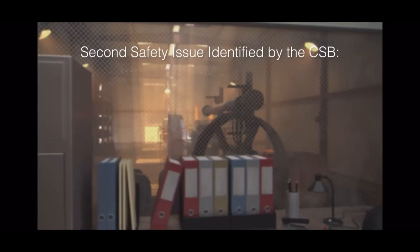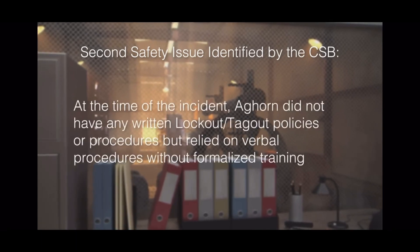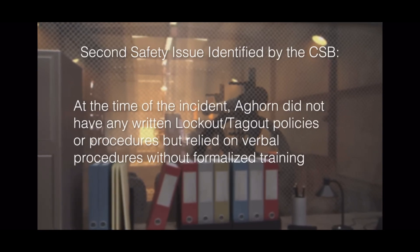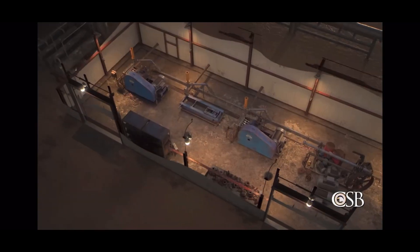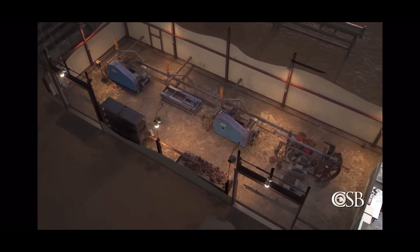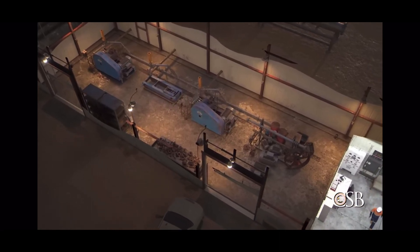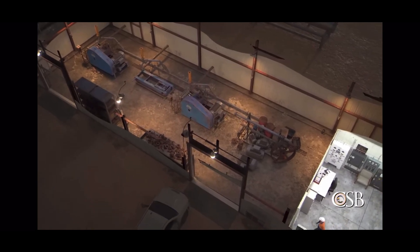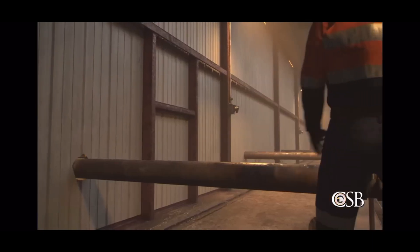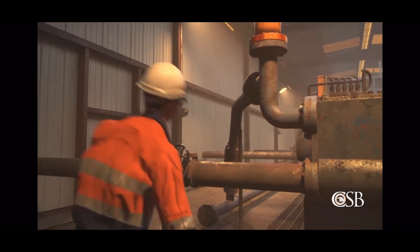The second safety issue CSB investigators discovered is that at the time of the incident, Ag Horn did not have any written lockout-tagout policies or procedures, but relied on verbal procedures without formalized training. On the night of the incident, the pumper did not properly perform lockout-tagout to de-energize the pump before performing work on it. Instead, he started to close the pump's valves while the pump was still configured to be automatically operated by the control system. As a result, the control system automatically turned the pump on, and water containing hydrogen sulfide was able to escape from the pump when the discharge valve was closed.